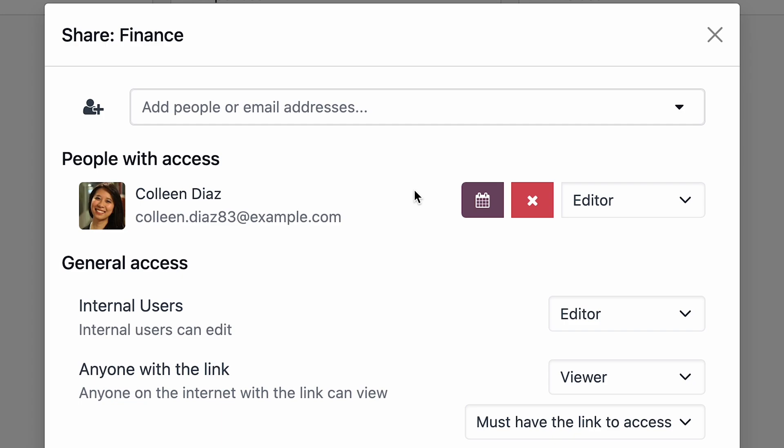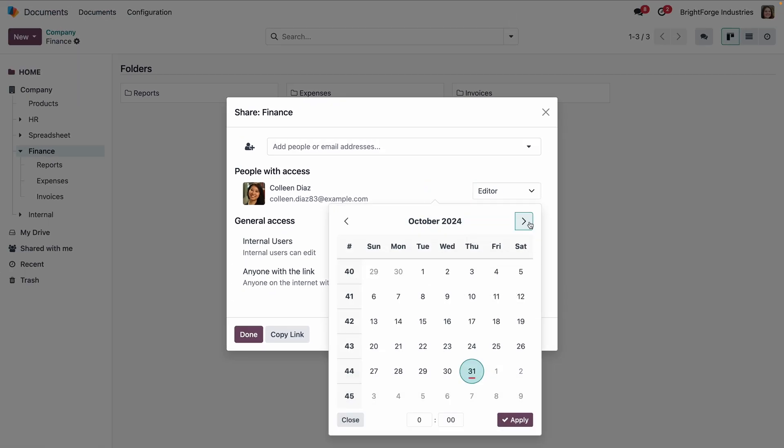Plus, when sharing, she can see who has access and set validity dates for their permissions.